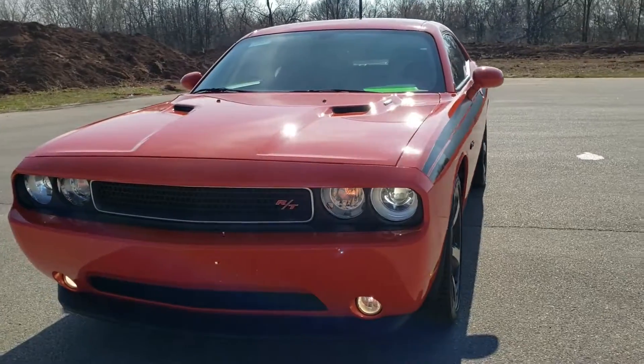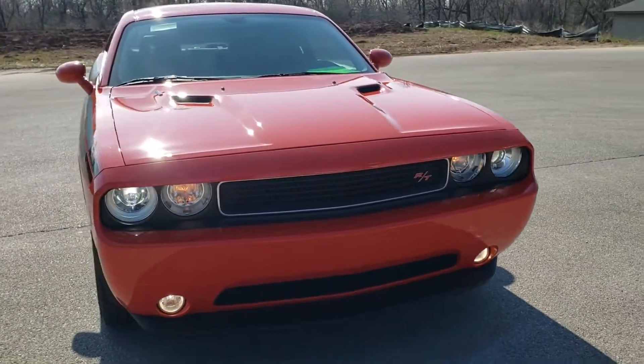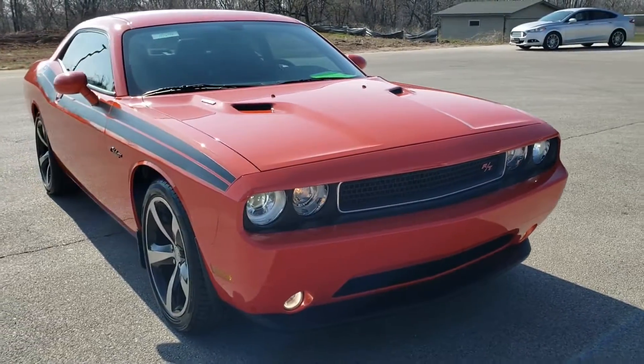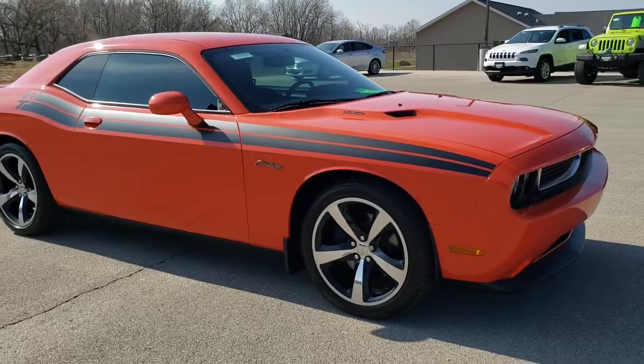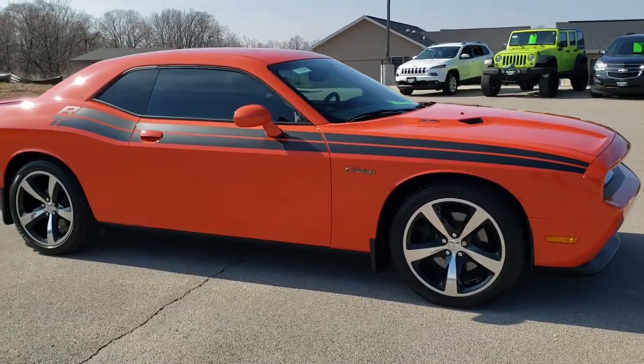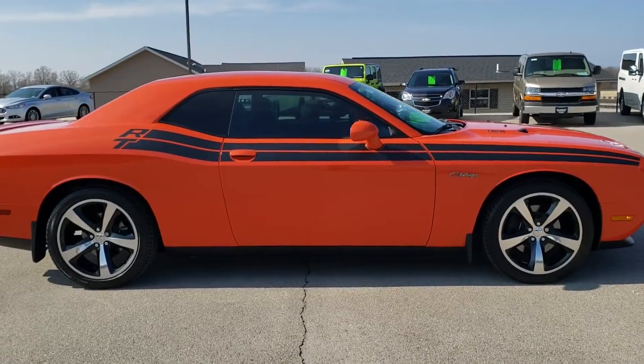Today we are checking out this super clean 2013 Dodge Challenger RT. This vehicle has the 5.7 liter V8 Hemi motor which pumps out 375 horsepower. Hemi orange is the color.